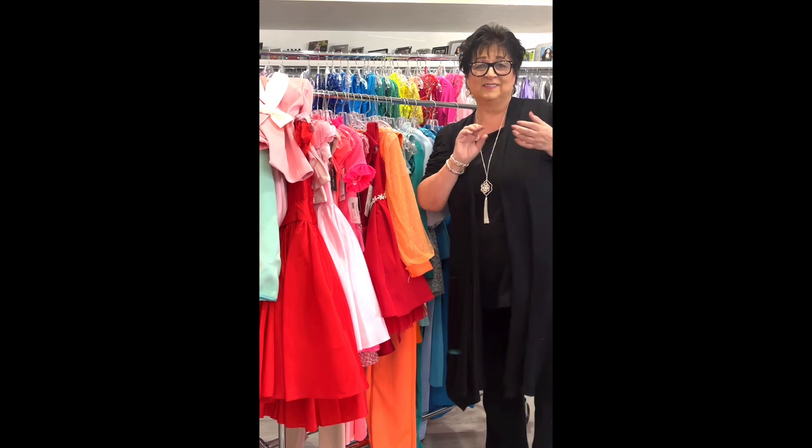An Ashley Lauren blush jumpsuit — great for interview, check-in, spokesmodel, so many uses. Rose gold, Ashley Lauren, little girl size 8, was $358, on sale for $99. Zip-up back.